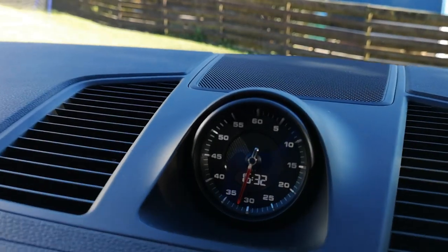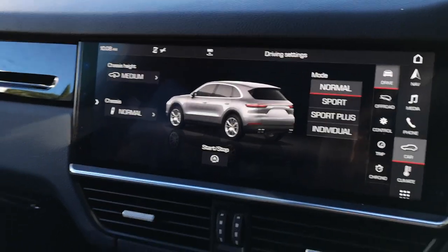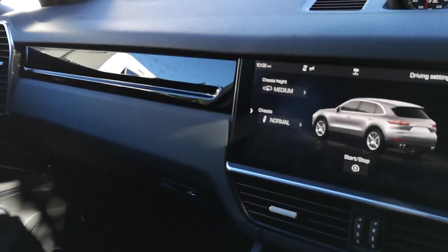Luxury smell, beautiful leather. This is the Cayenne S with the Sports Chrono option, so I think it does 0–100 in sub-5 seconds — around 4.6. There's no denying she's a big girl, but it actually feels quite easy to drive and doesn't feel too mammoth on the tarmac.